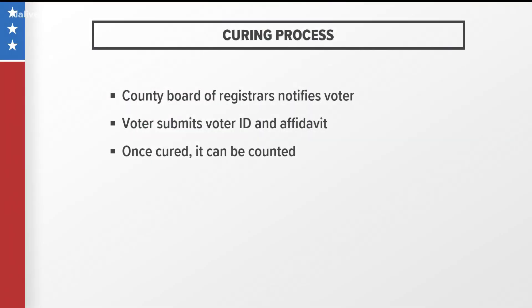Under Georgia state law, the County Board of Registrars has to immediately inform the voter if their ballot is rejected. The National Conference of State Legislatures says the voter must then submit their voter identification and an affidavit confirming that the ballot submitted was theirs in order to cure the ballot. Once it's cured, it can be counted for the election.